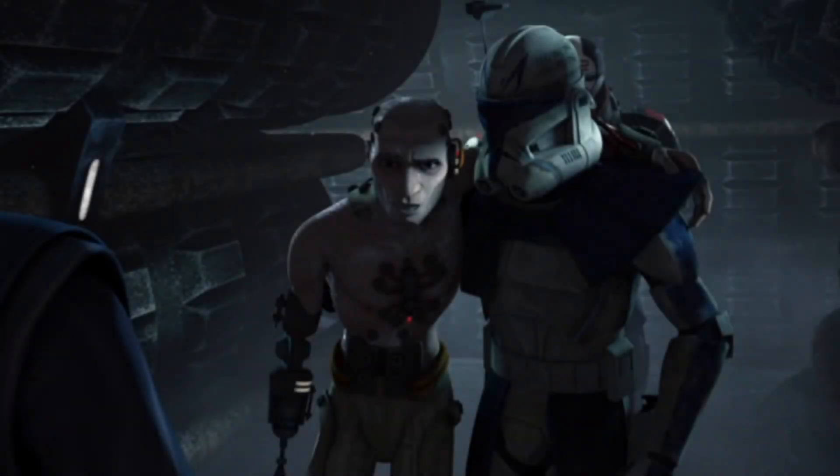Coming in at number three we have Clone Trooper Echo — or I guess former Clone Trooper. This would be the experimental version that the Techno Union was using him for. They could do a new hand mold for that little attachment that can plug into computers and link with them. That'd be a cool mold on his hand.